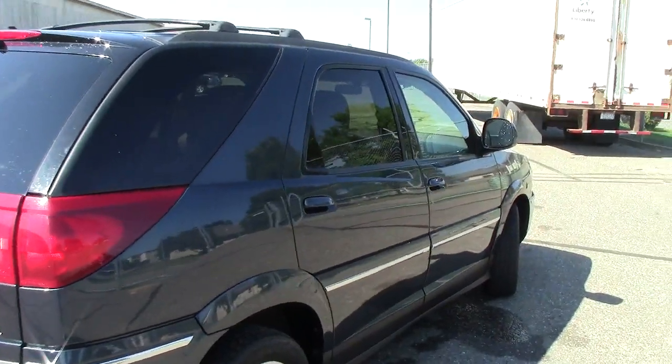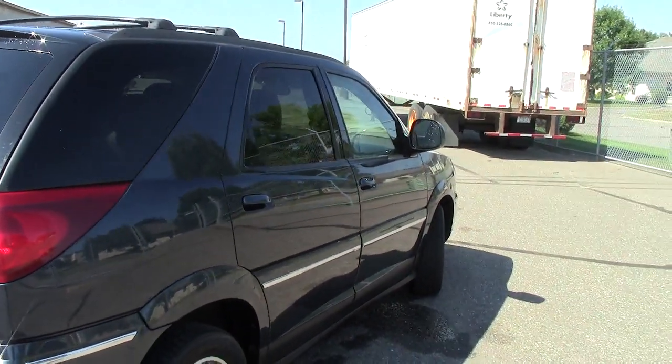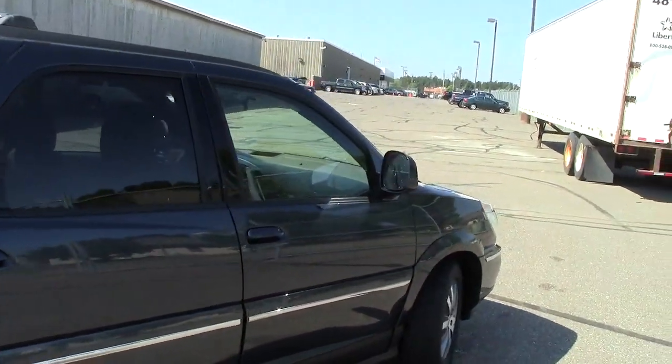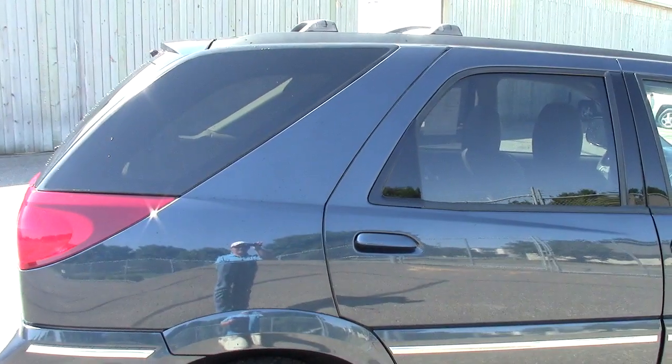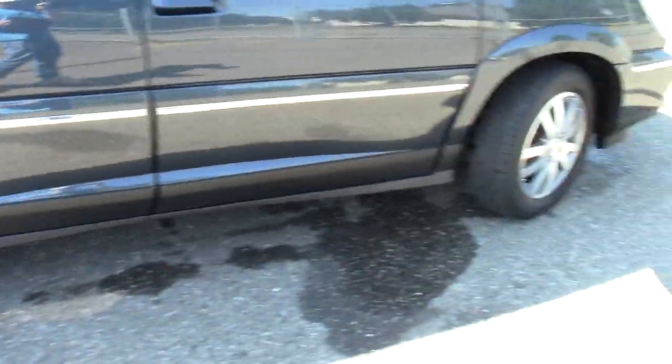There are 135,000 miles on this Rendezvous and it is in terrific shape for that many miles. An AutoCheck vehicle history report is of course available — you can go online and get the complete history of this vehicle right on our website, millsauto.com.